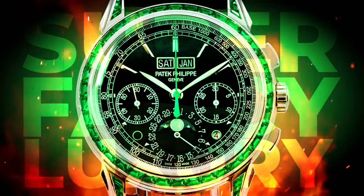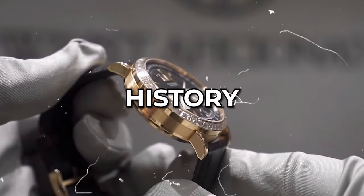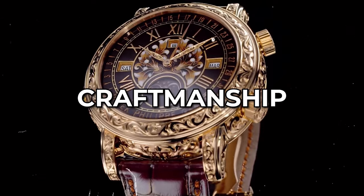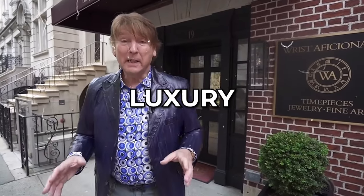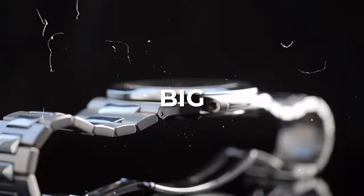When you think of super fancy luxury watches, you're probably thinking of Patek Philippe. It's a top brand, loved by collectors for its rich history and great craftsmanship. Even rich young people love it because it's the ultimate luxury watch. Celebrities wear them too, but here's the catch: all this quality and fame comes with a big price tag.